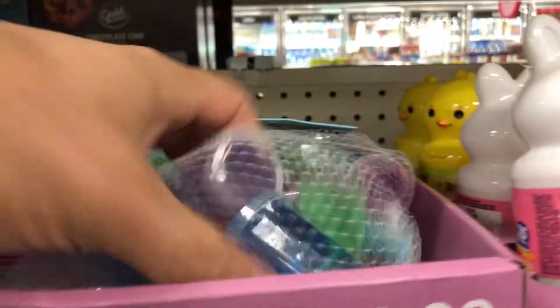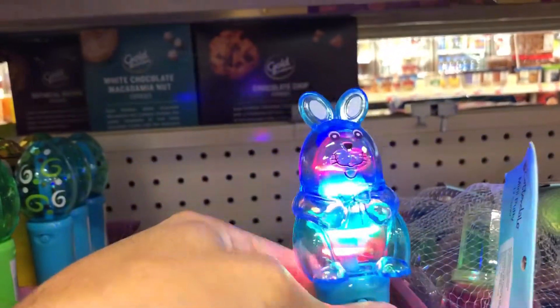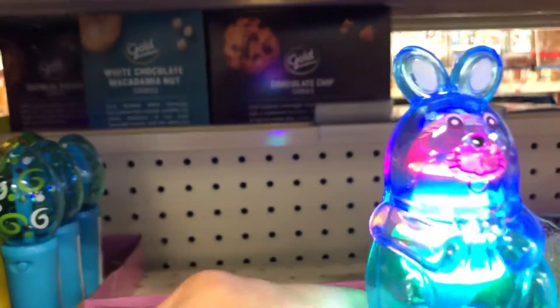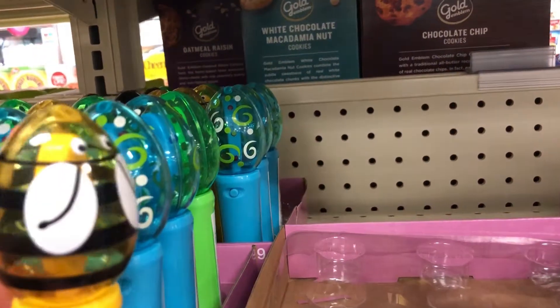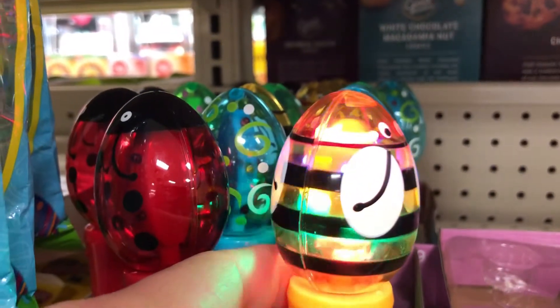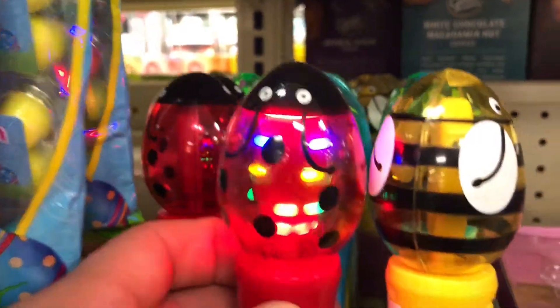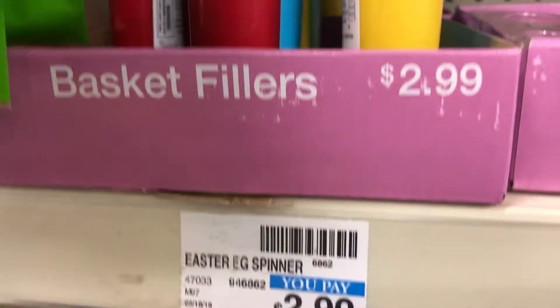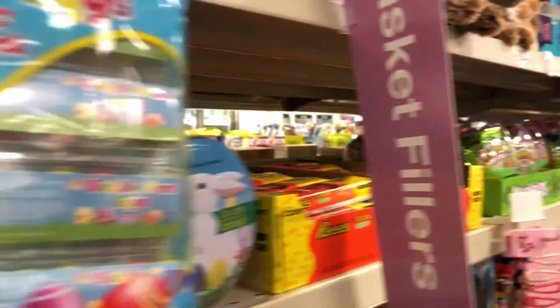25 tattoos. Mini putty — that looks fun. Oh, that's exciting — a little glow guy. And here's the same thing but a red one. Those are $2.99, that's a good deal. And then regular Stover stuff. So these are basket fillers.